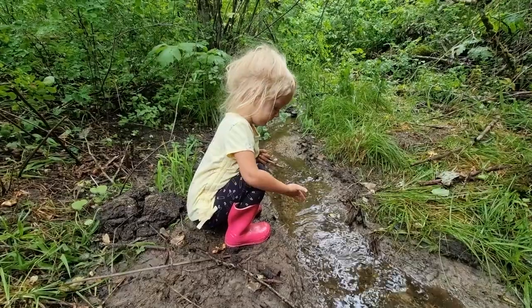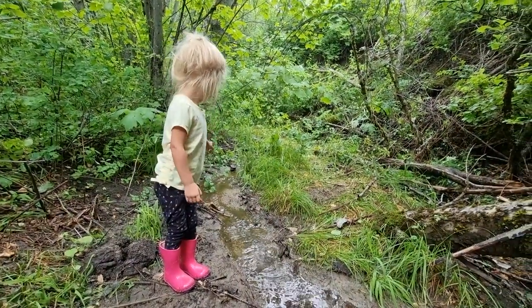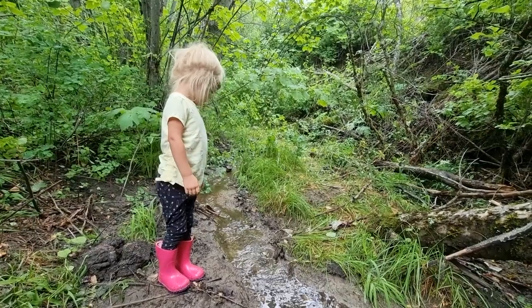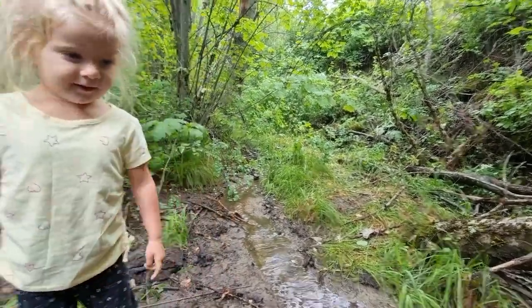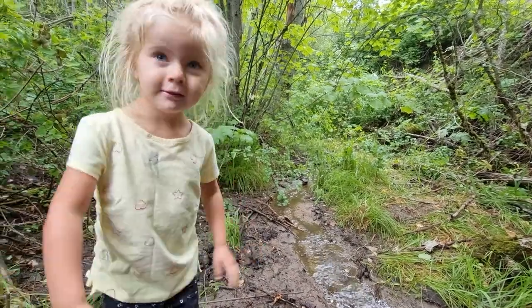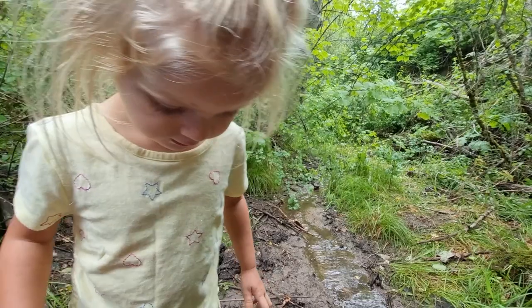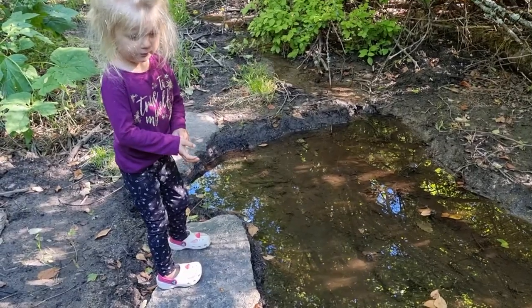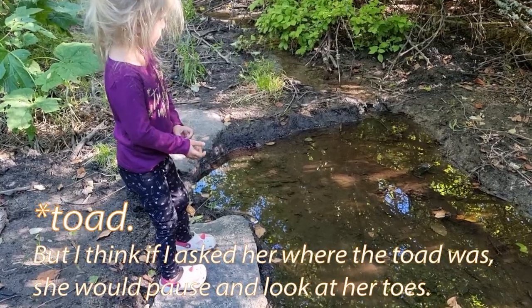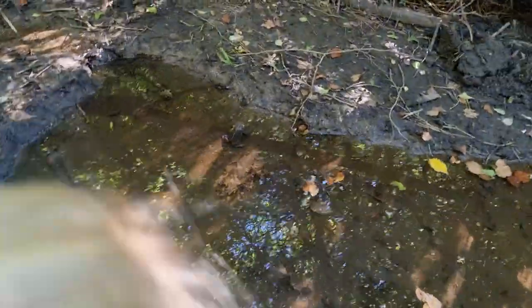Yeah, it's a little stream. It's a little muddy. There's a frog in their pond. Where's the frog? Do you see it? Yeah, right there.